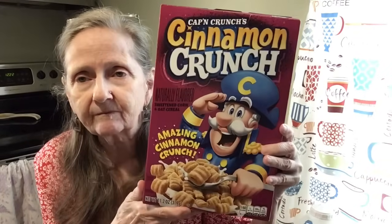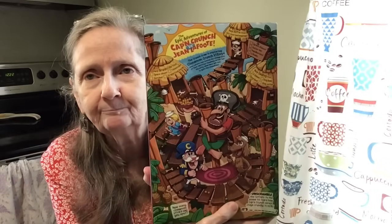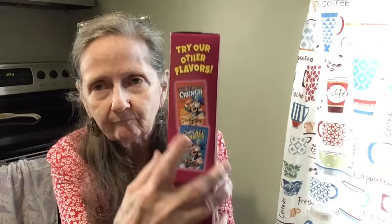Okay, so let's try this one. This is by Captain Crunch — Cinnamon Crunch. These are Amazing Cinnamon Crunch. Look at the back — for all you junk food journalists. They have peanut butter, Oops All Berries — we know all about that — but we're going to try this one now, Cinnamon Crunch.